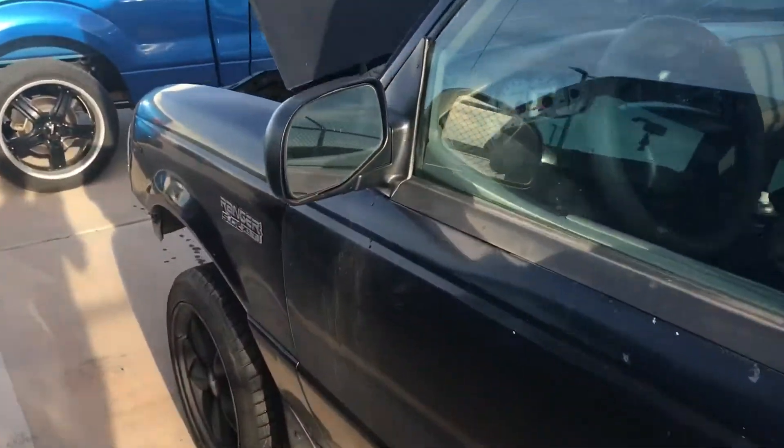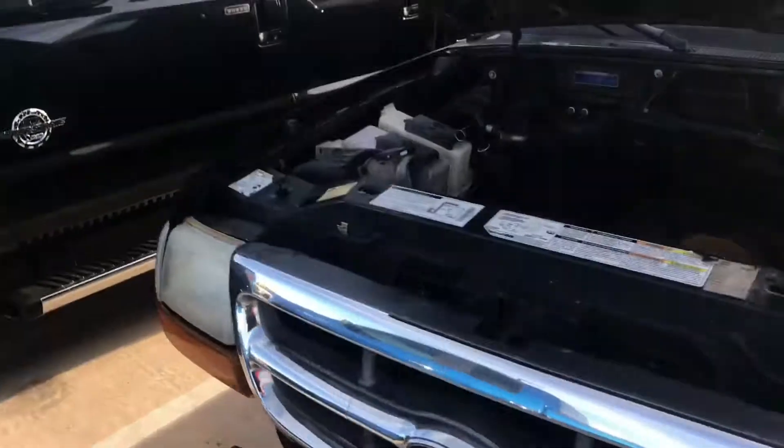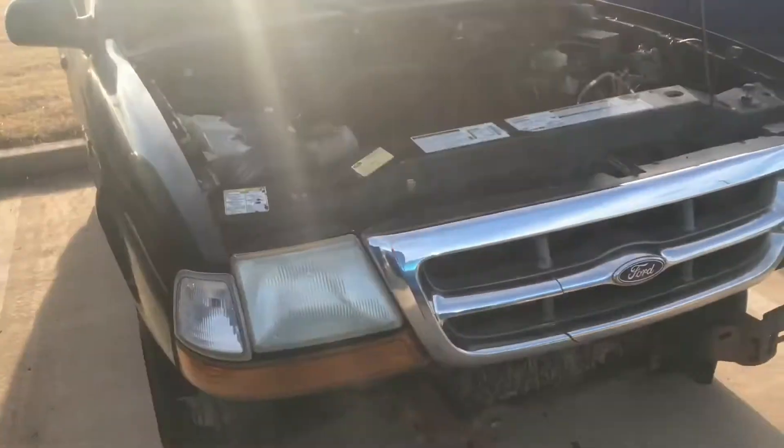This is where she's going to sit for a while until I get everything ready and drop it in there and it should be good to go. Thanks for watching, guys.